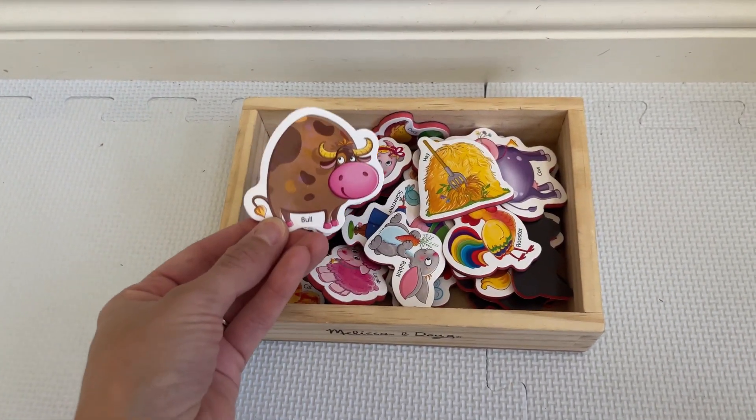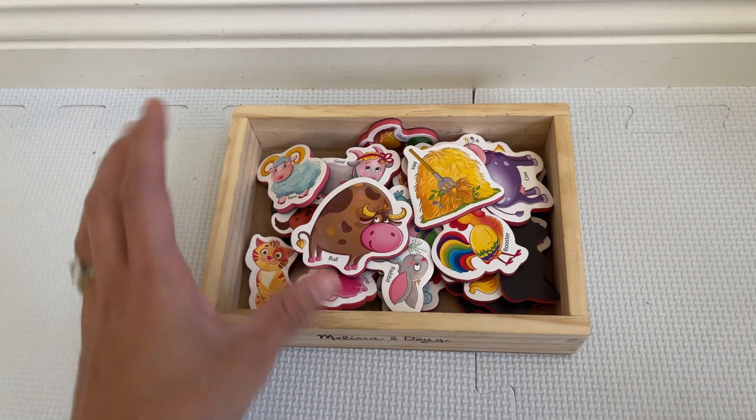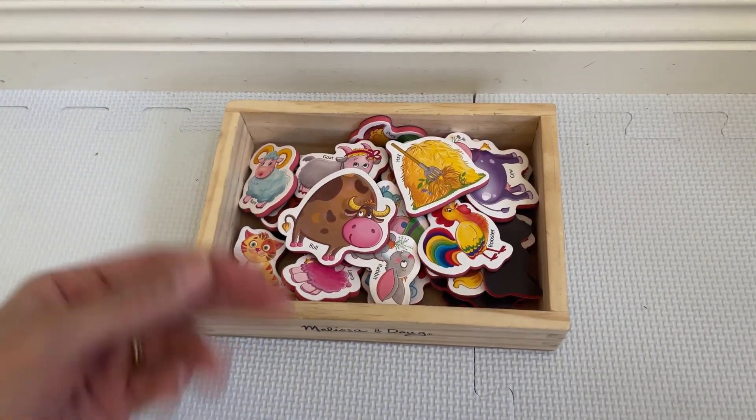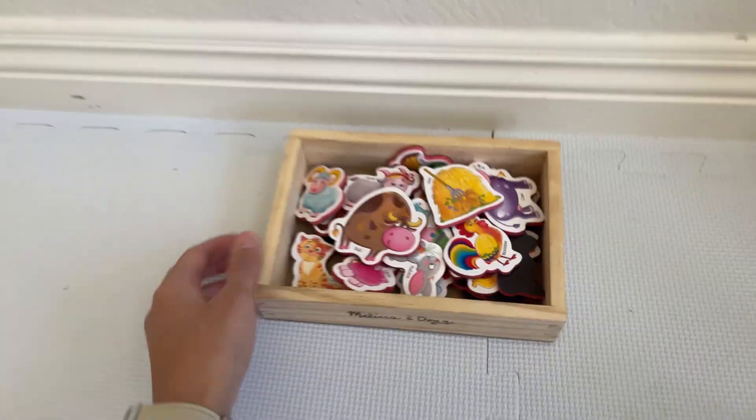I absolutely love them. They don't come with this little wooden box right here — we already had it, so I thought I should just get them and throw them in here to keep it organized.